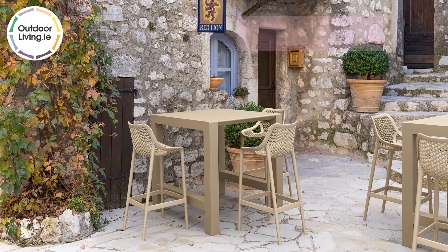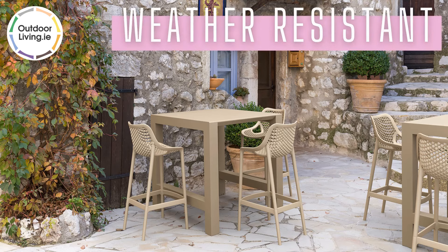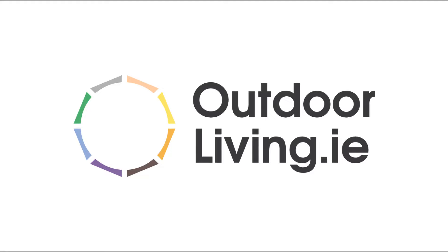This set is durable, UV protected and weather resistant. Order online from our website, outdoorliving.ie.